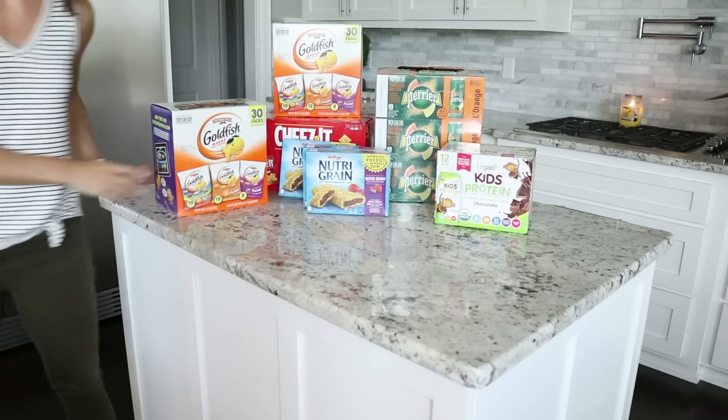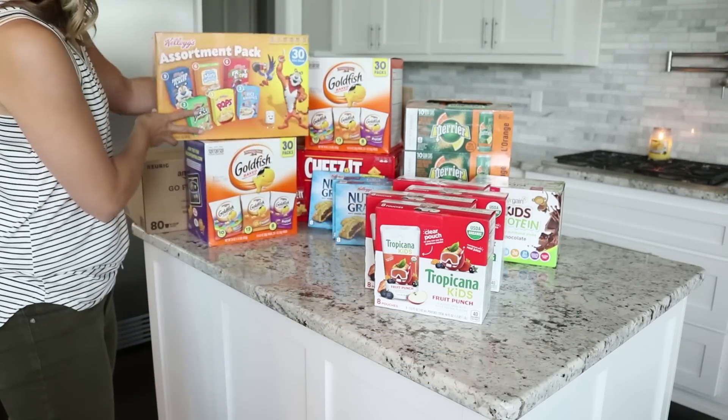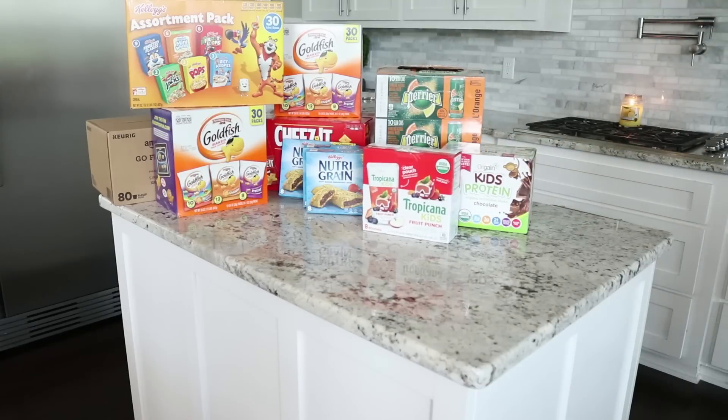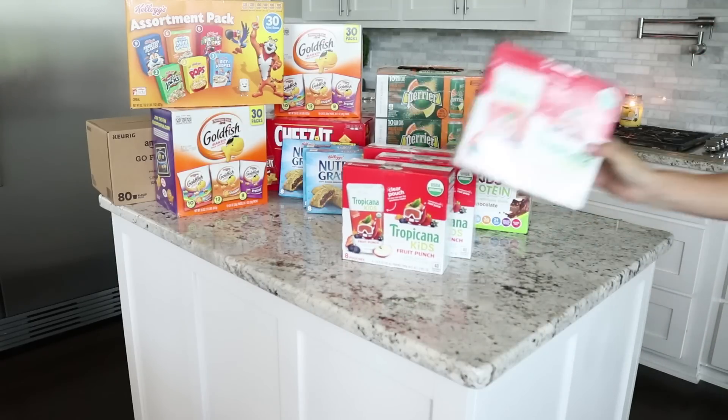Hey guys, it's Heather. Today I'm going to be teaching you how to save both your time and your money by shopping on Amazon. I'm going to show you how I saved over $60 on items that I would normally buy at Sam's Club or Walmart — $60 in savings on top of the already amazing Amazon prices, using just two secrets.